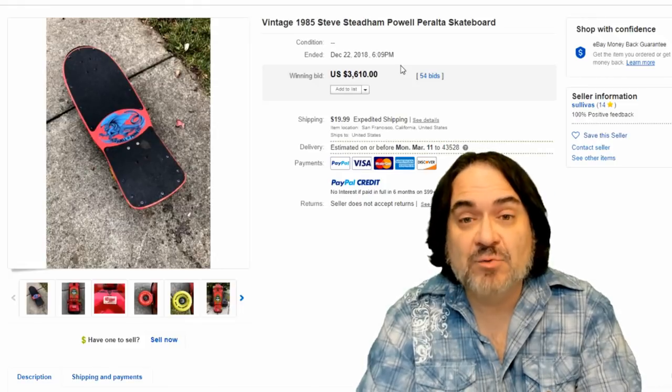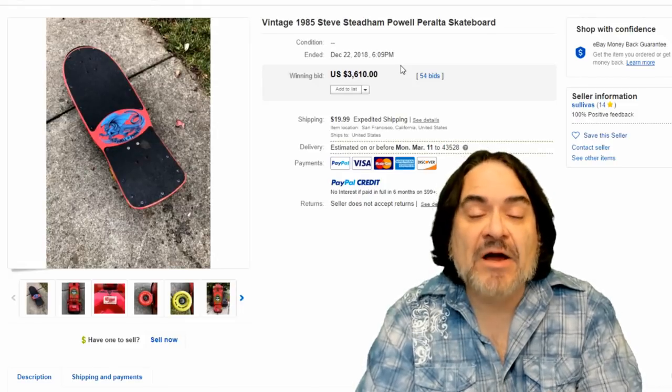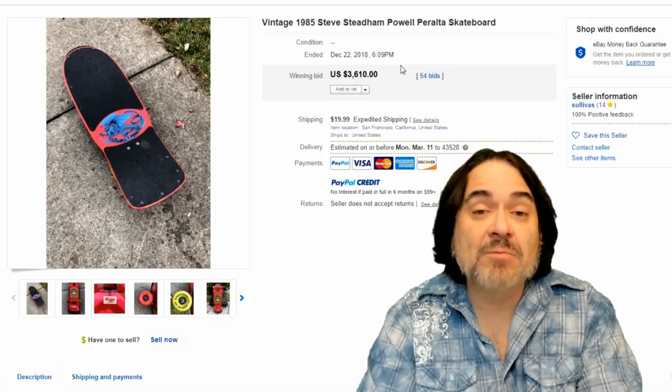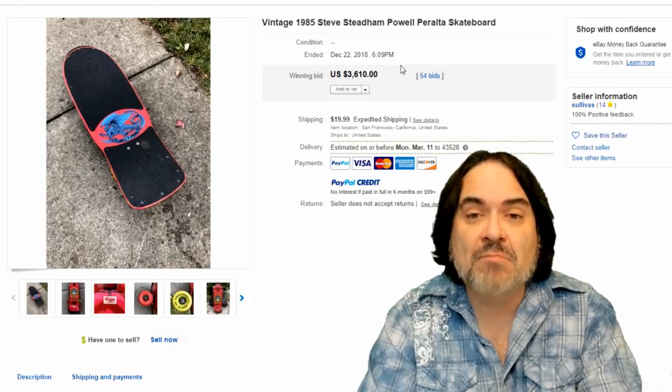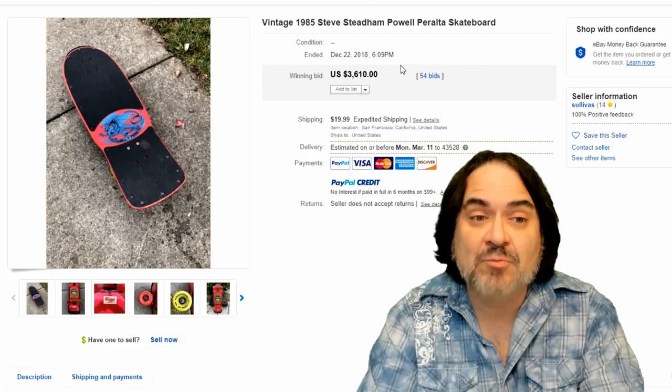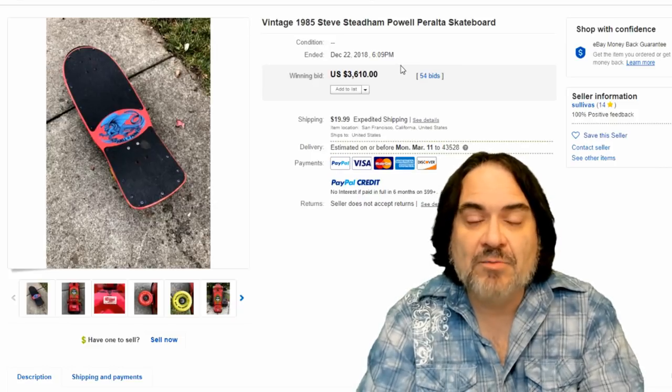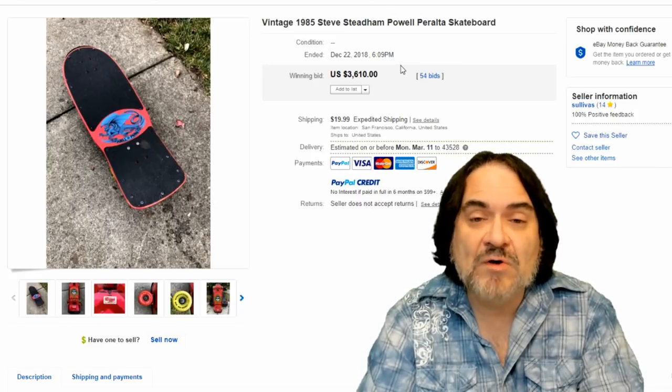Let's take a look at some actual skateboards here. It's the deck that everybody wants — the wheels and such you can replace, and they were made by other companies anyway. The deck is the most important part of any skateboard. I don't care if there's wheels on it or not. If it's a good deck, I'm going to spend some money on it to get it. I looked them all up. Certain names always, always, always rake in the best money.